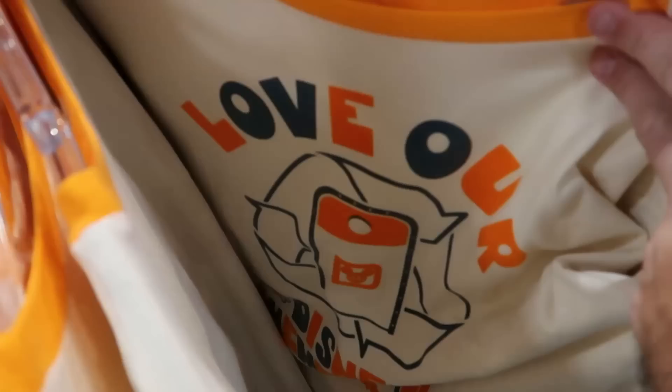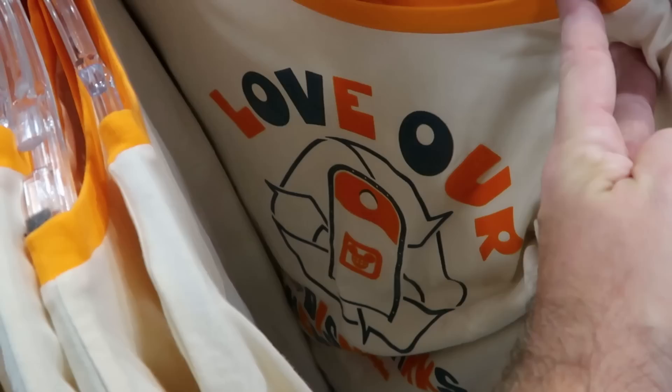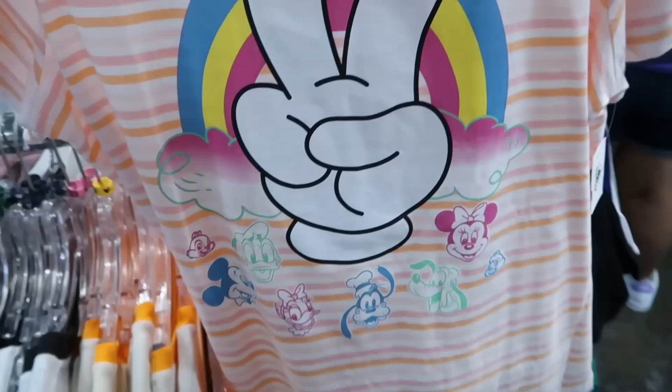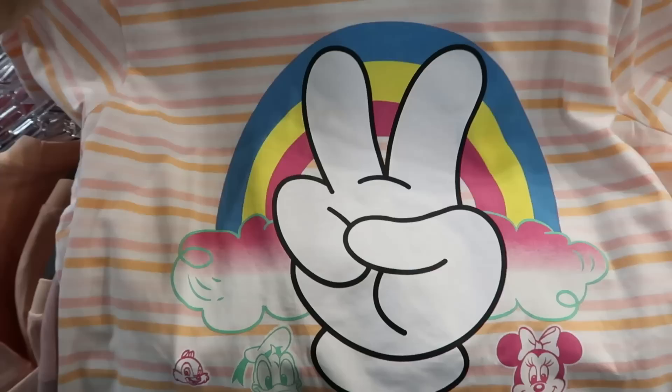A bunch of really fun shirts on this rack. This is a ringer tee that says 'Love Our Disney Theme Parks Walt Disney World' with the Disney trash can and raised lettering — $15 from $40. Right behind there is a striped pattern graphic t-shirt with a huge Mickey P sign and all the Disney characters — Mickey, Minnie, Chip and Dale, Donald, Daisy Duck — $12.99 from $37.